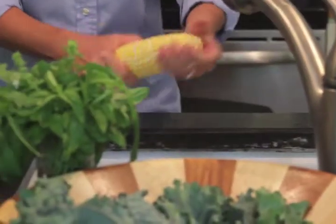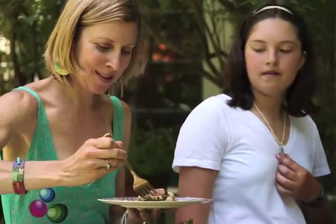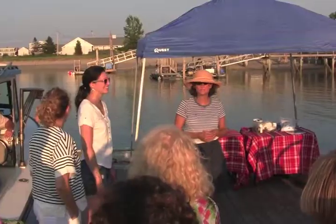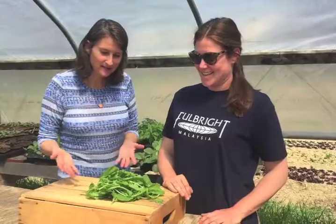And finally, you'll also get access to our private Facebook group where we can share recipes and ideas and just be part of a great community that loves local, fresh food.